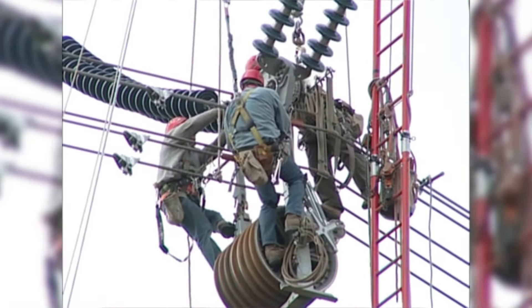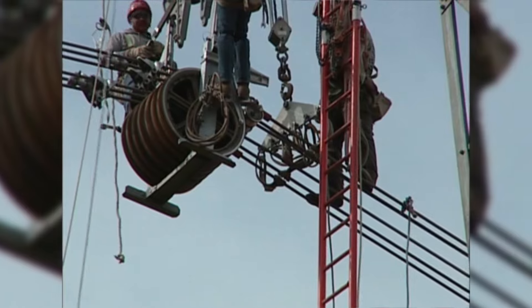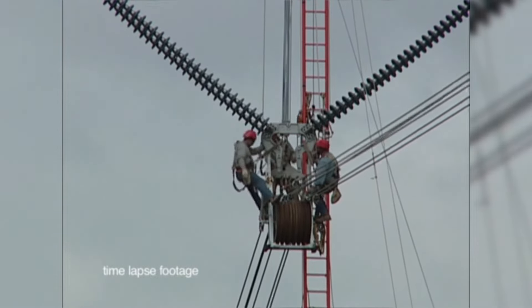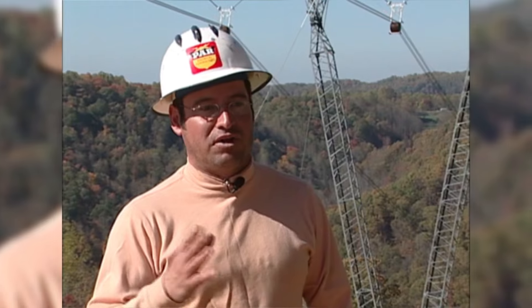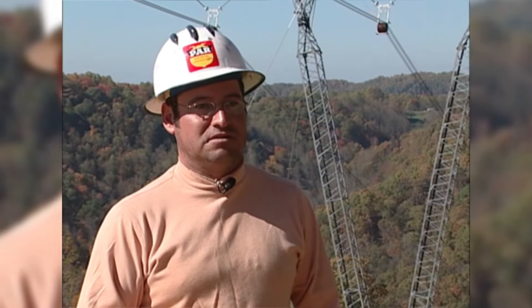We use a clipping block rated for 95,000 pounds, a jaw plate, and different sizes of straps. When we pick up the wire, we try to do it in one shot and get the same dimension on the jaw plate. It's a different rig for regular tension versus hard angle. For regular tension, it takes about 40 to 45 minutes per phase. We don't have to put armor rods in this line, which saves a lot of time. Hard angle takes about one and a half to two and a half hours, depending on the angle in degrees, how long the span will be, and the offset we're working with.